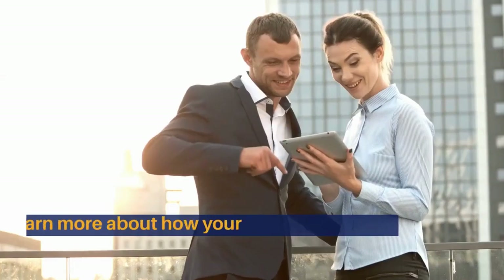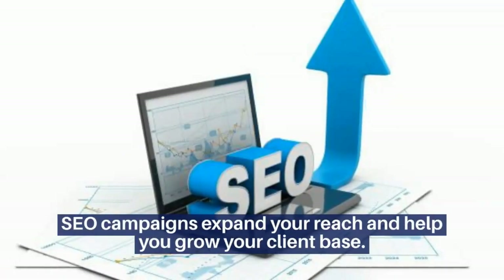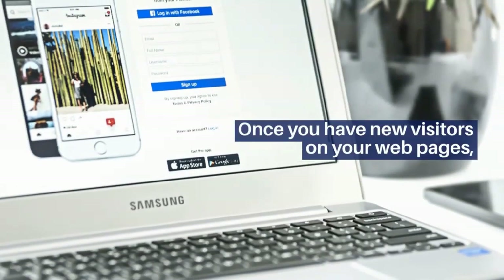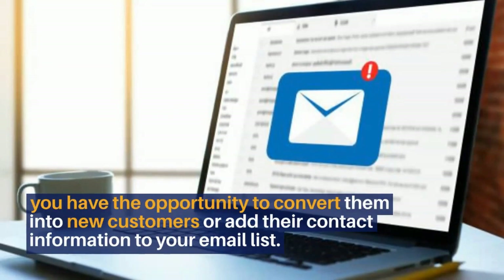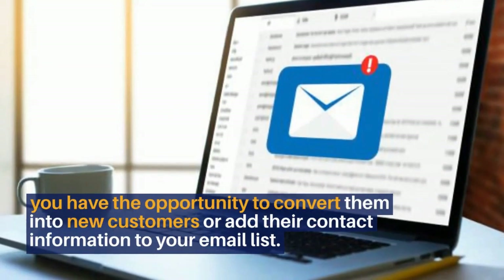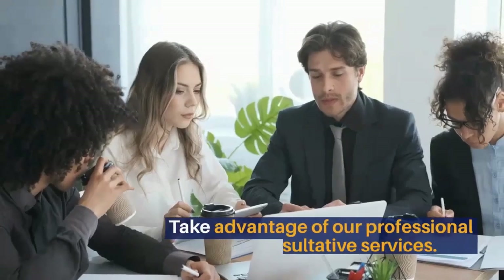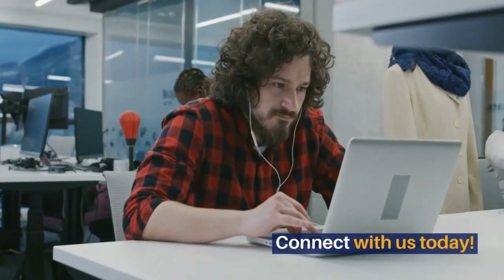Ready to get started on your SEO campaign? Do you want to learn more about how your SEO campaign can impact your business? SEO campaigns expand your reach and help you grow your client base. Once you have new visitors on your web pages, you have the opportunity to convert them into new customers or add their contact information to your email list. Do you want help with your SEO campaign? Take advantage of our professional consultative services. Connect with us today.